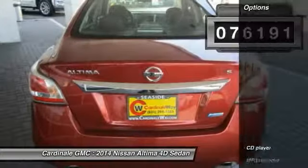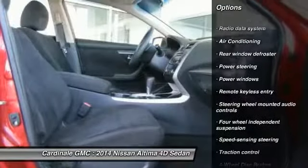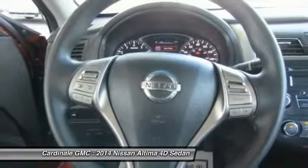Here are some of this vehicle's great options: traction control, air conditioning, dual airbags, power steering, four-wheel disc brakes, center armrest, security system, power windows, rear window defroster, and trip computer.